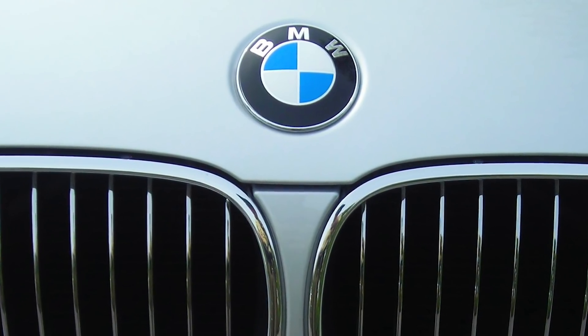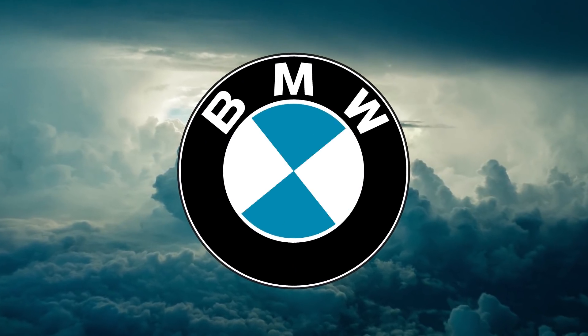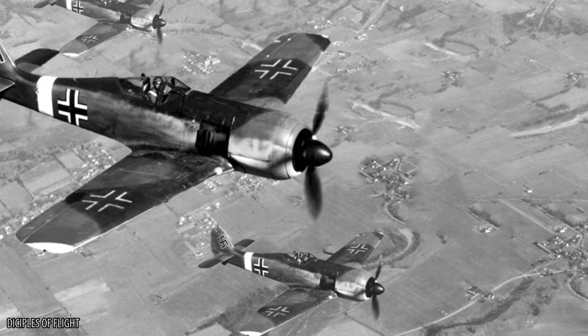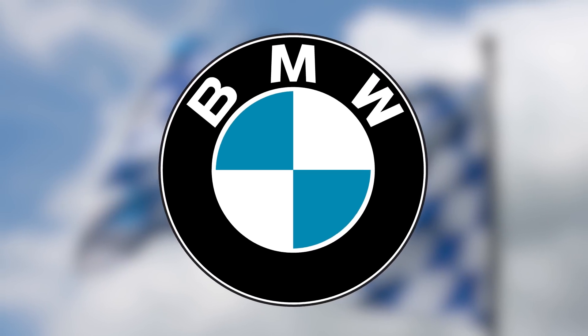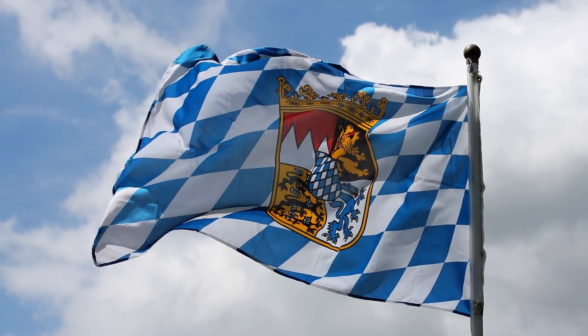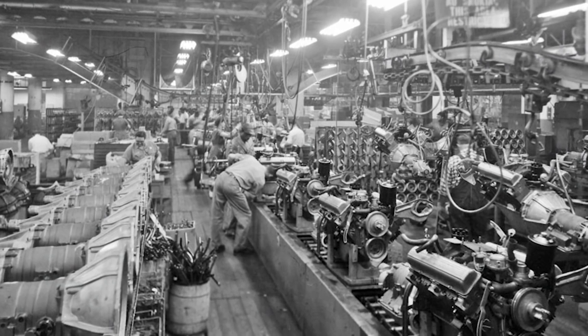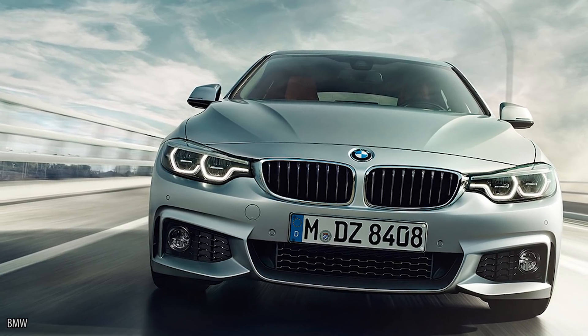The BMW logo is often believed to be a spinning propeller — the white is the turning fin while the blue is the sky — hinting at the car manufacturer's aviation past, making planes during World War 2. However, the official explanation is that the blue and white squares match the flag of Bavaria, where the company's parts were originally produced.